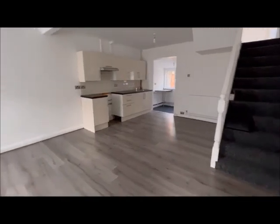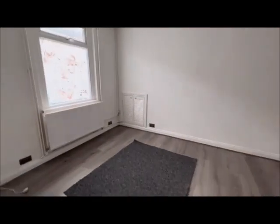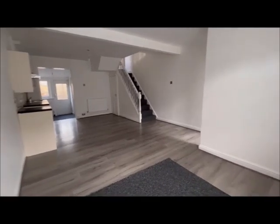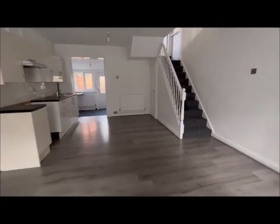Coming in, you have an open plan lounge kitchen area. The property has been refurbished throughout. Nice bright, light, airy room. The property is sold with no chain.